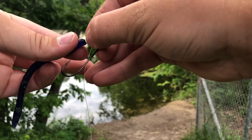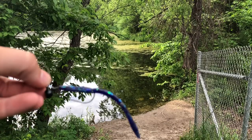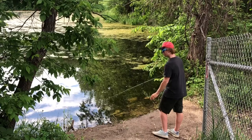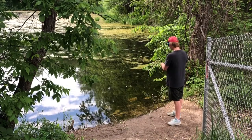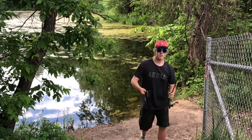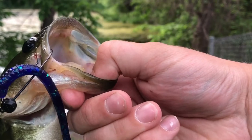Now that the craw's done, I'm gonna tie this finesse worm on and put it on a shaky head. I switched to my spinning rod because it's a pretty light bait. Yes! I wasn't even expecting it either — on the finesse shaky head!